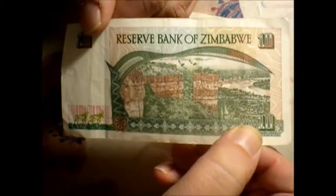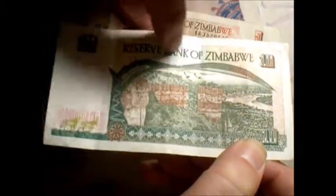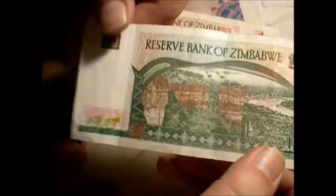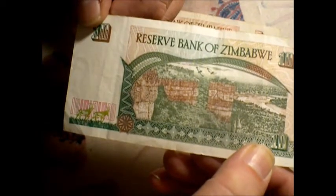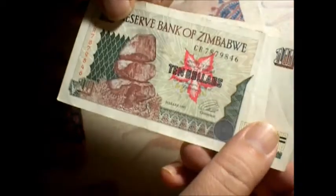They're simple yet elaborate at the same time, because you've got all these little mandala things and twisty turnies, and then you've got the picture. It's hard to believe there's only like two or three colors on this banknote, and the amount of detail and stuff put into it is kind of impressive.